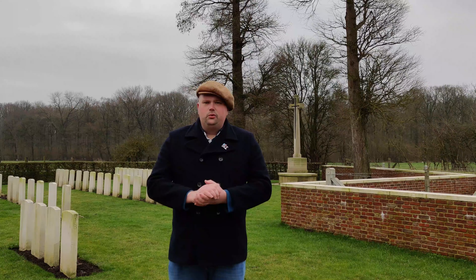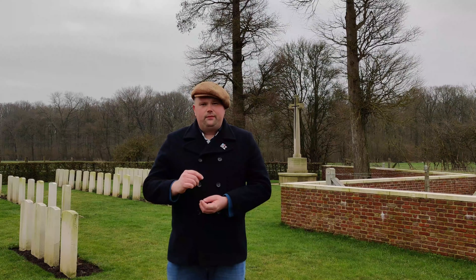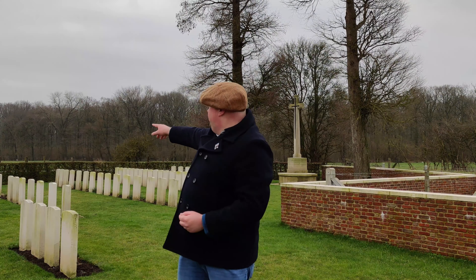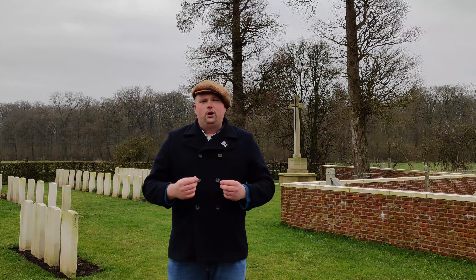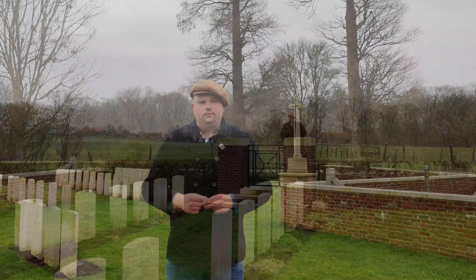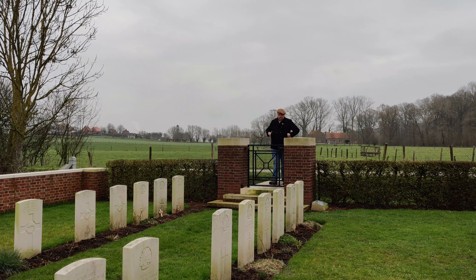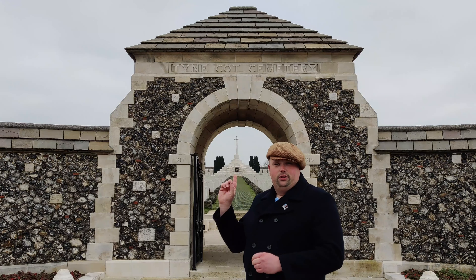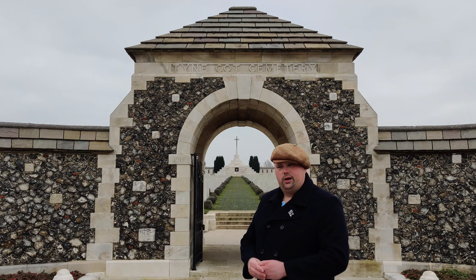Although no two cemeteries are the same, they do follow very similar patterns, such as this low wall and low hedgerow, to resemble the low walls and hedgerows of Old English Churchyard cemeteries. Usually the smaller cemeteries have a small wrought iron gate, similar to the ones you'll find at an Old English Churchyard. But the larger ones have a large built structure, just like this one, that resembles the type of lych gate also found in Old English Churchyards.